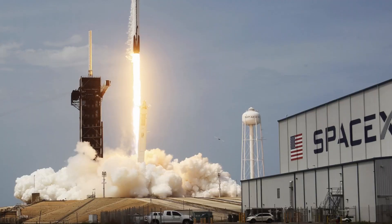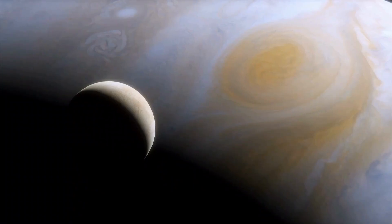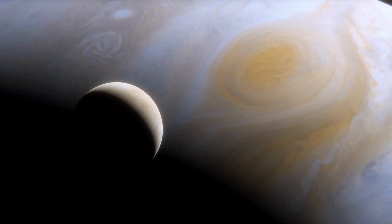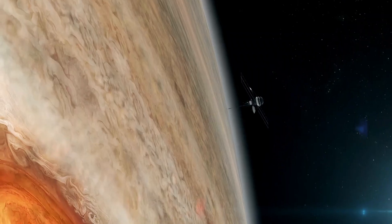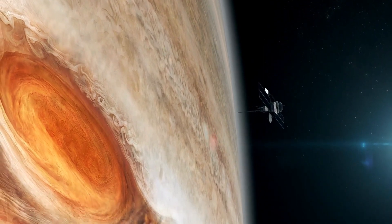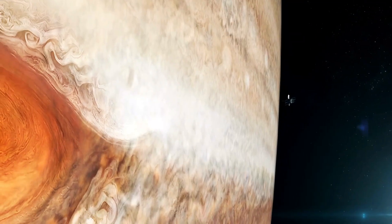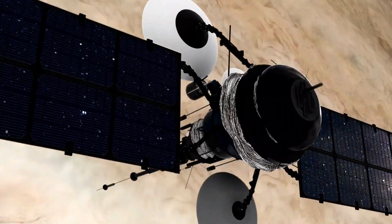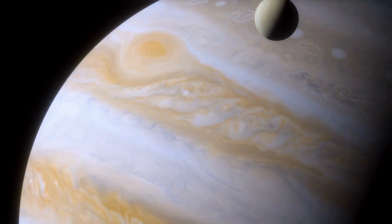Europa Clipper, NASA's upcoming mission to launch in 2024, promises to shed more light on these tantalizing prospects. As it embarks on its journey to Europa, armed with the most extensive solar panels ever seen on a NASA spacecraft, it's gearing up for a close encounter. Nearly 50 flybys, as close as 16 miles from the surface, will provide invaluable data about this icy moon.